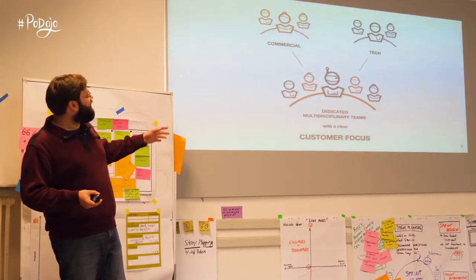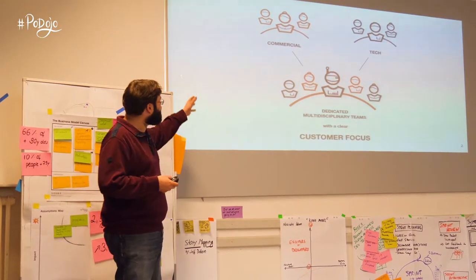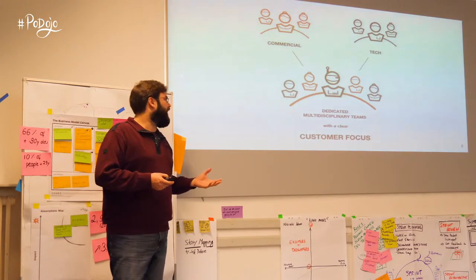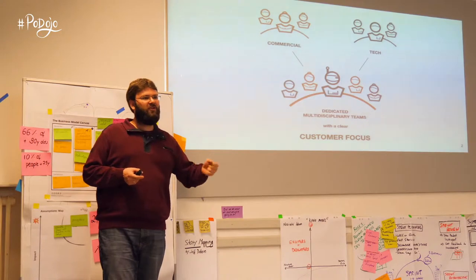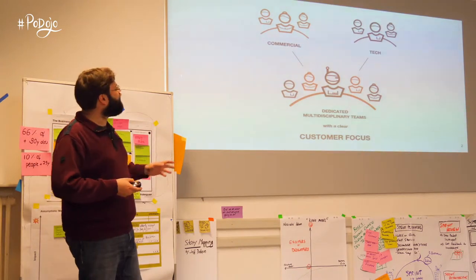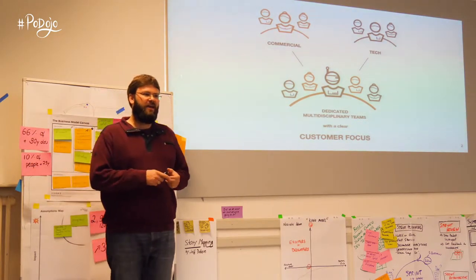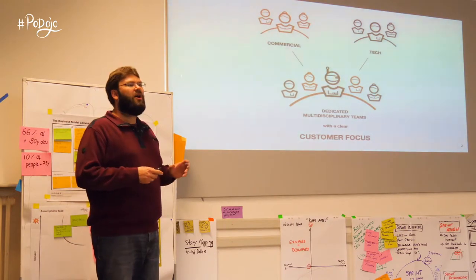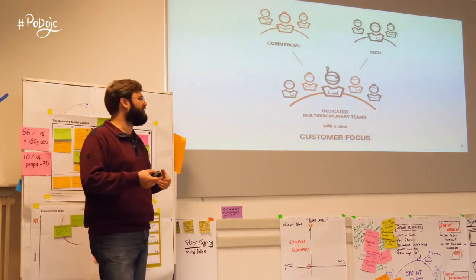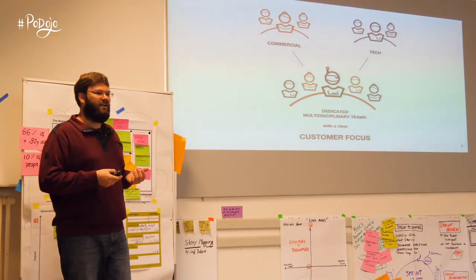And what happened? Basically two rather different mindsets were merged together: the commercial departments and the central tech department. And when I say tech, I include not only engineering, but also product management and design, and also analytics, and commercial roles like logistics, customer care, business development, marketing, buying, and so on. So there were lots of priority problems in the past, right? Stakeholders requesting features and projects, and tech teams responding, and you have lots of trouble scaling.